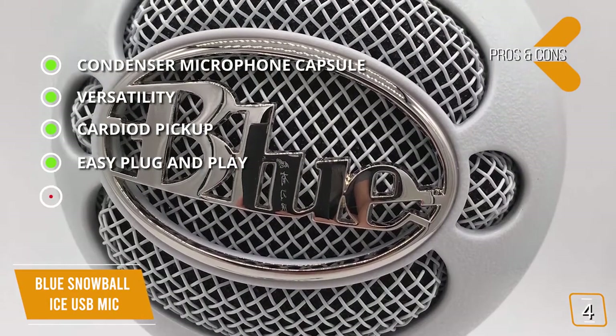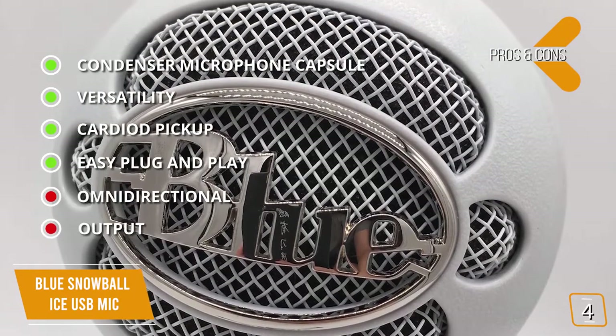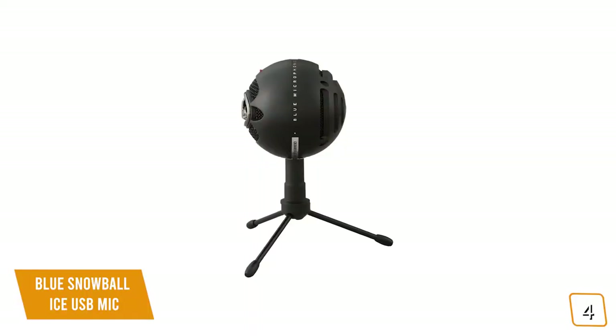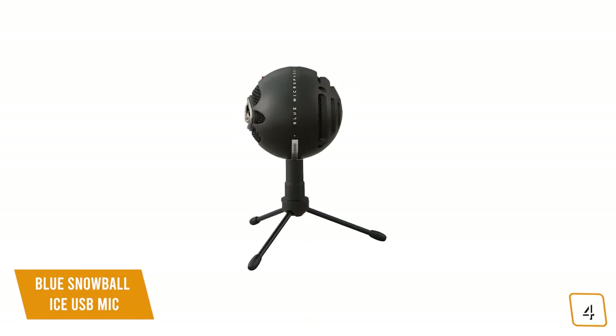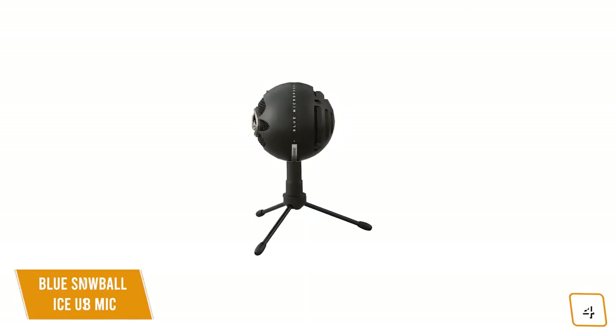For the cons: it lacks omnidirectional pickup, and there's no headphone output. Overall, if you're looking for a cheap microphone great for single-person podcasts and voiceovers, the Blue Snowball ICE has an impressive cardioid pickup with a solid condenser capsule that delivers crystal clear audio normally found in higher-priced studio settings, making it one of the best options under $50.